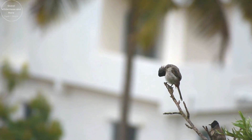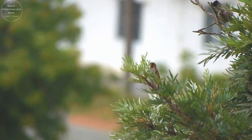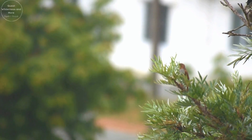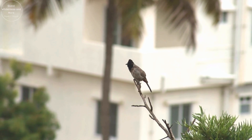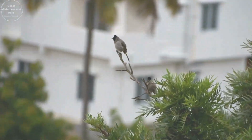Its scientific name is Pycnonotus cafer. Listen as the red-vented Bulbul sings its melodic song. These birds are vocal and often communicate through a series of whistles and chirps.